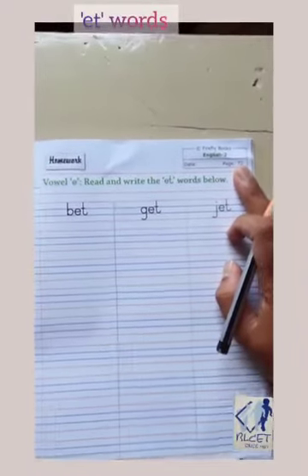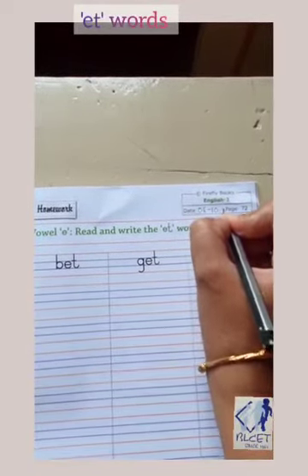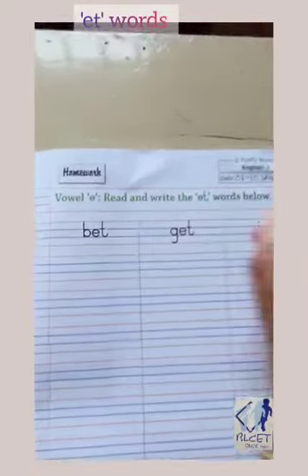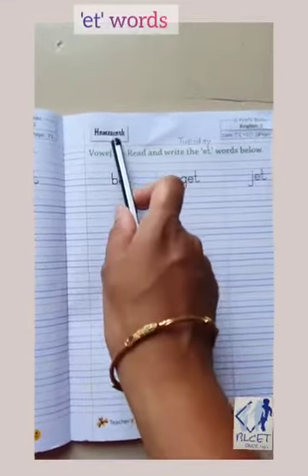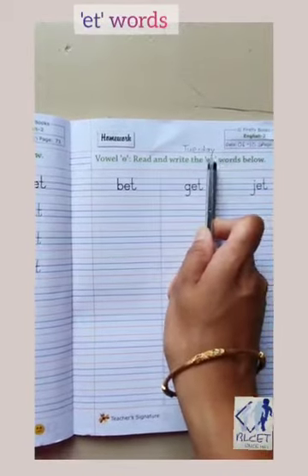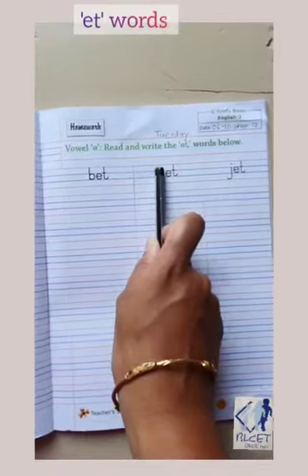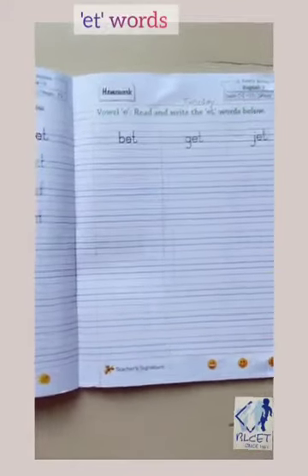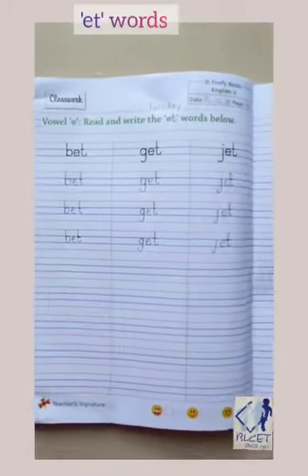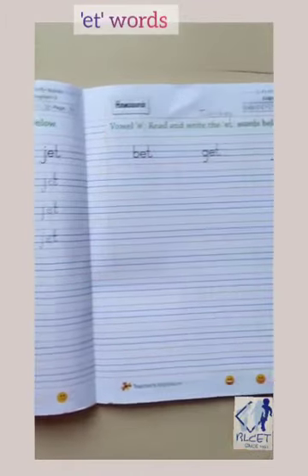Now see page number 72. Here also we will write today's date: 6th October 2020, and today's day is Tuesday, T-U-E-S-D-A-Y. Here also we will write E sound words — E-T words: B-et — bet, G-et — get, J-et — jet. Write nicely with proper formation and nice handwriting. Promise me you will. Till then, take care. Bye-bye.